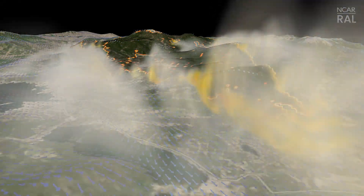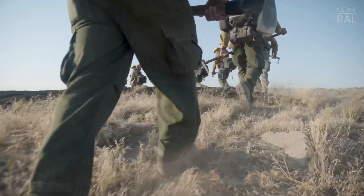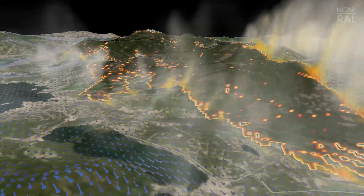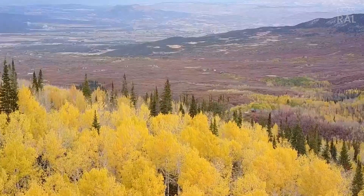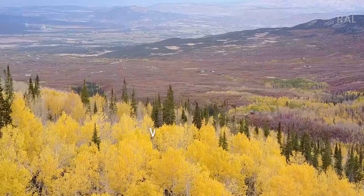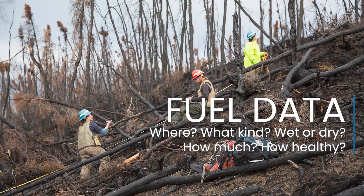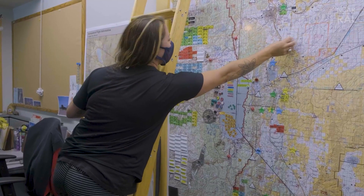Wildfire forecast models give us estimates of fire spread that can help inform active fire response and evacuations, but these models rely on accurate information and until now we've lacked up-to-date vegetation data. In fire science language, we call this fuel data. The ways we've traditionally collected fuel data can be labor intensive and compiling and verifying them can take a long time.